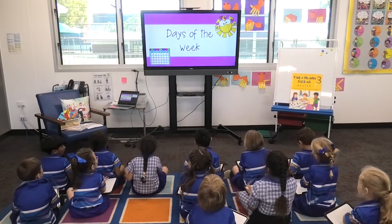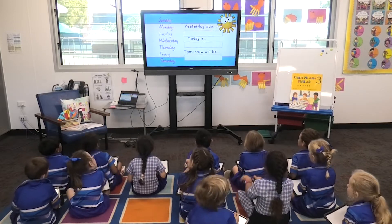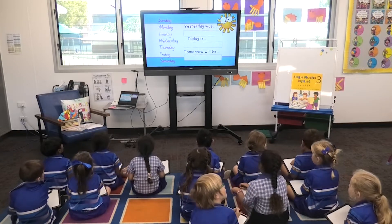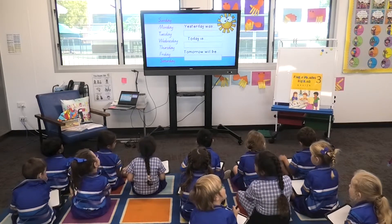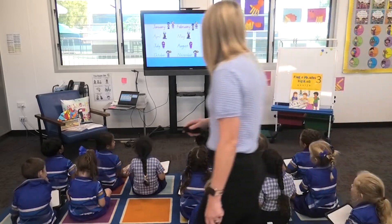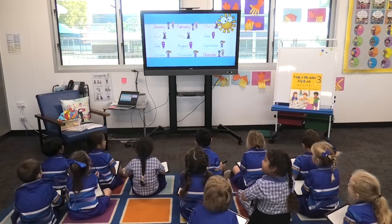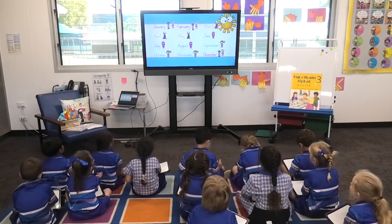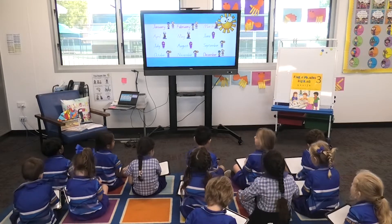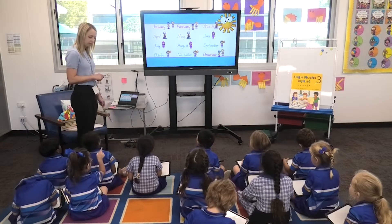Mats Warmer. Days of the week: Sunday, Monday, Tuesday, Wednesday, Thursday, Friday, Saturday. Months of the year: January, February, March, April, May, June, July, August, September, October, November, December.